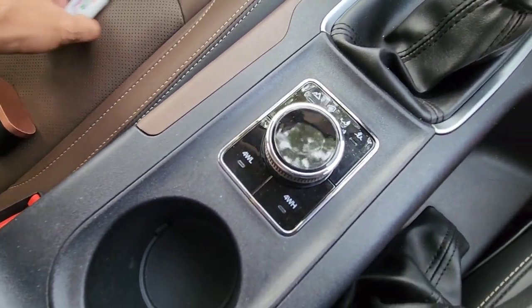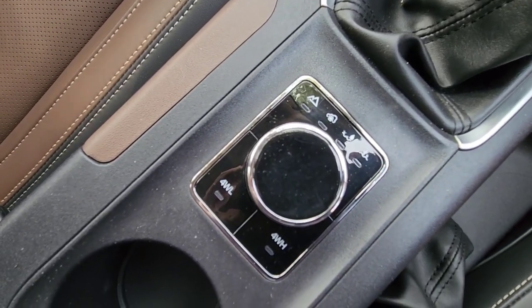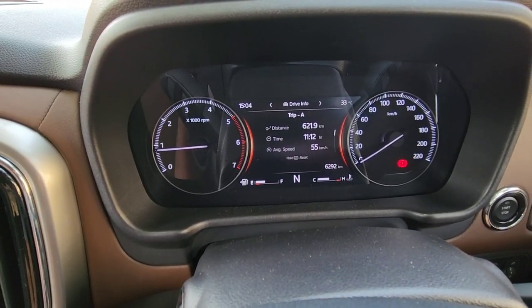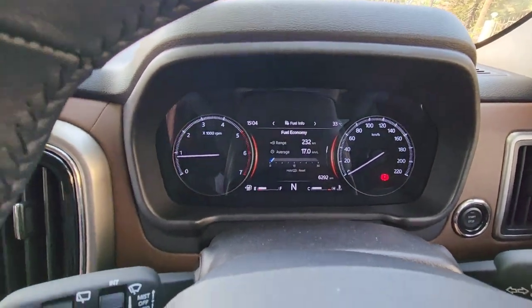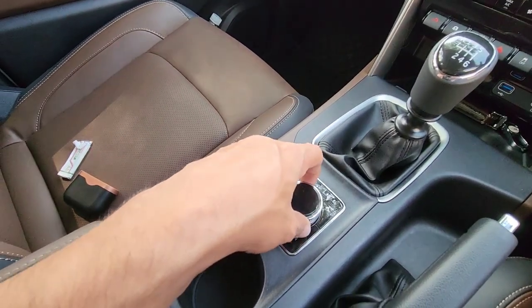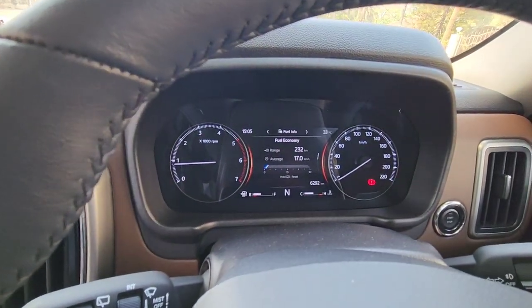There is no light coming up on the console here. Usually this light is on, and the same sign also comes on the dashboard — that is not coming up as well. Also, none of the buttons here are functional, as you can see if I rotate the knob there is nothing happening.